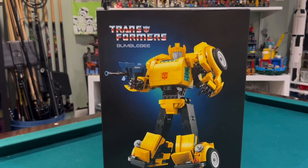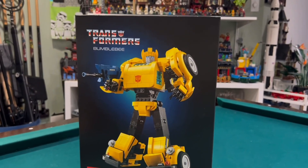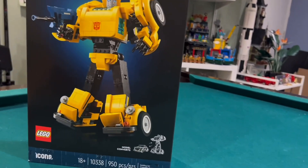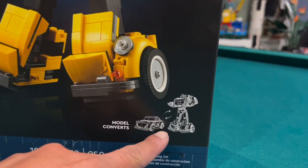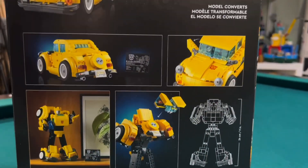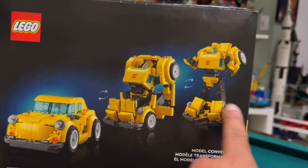First up we have Transformers Bumblebee. Do you like Bumblebee? What do you think is cool about Bumblebee? The gun — you like the gun. So this is 950 pieces. It actually transforms from a little car to Bumblebee the robot. There's no IRL photo, but here is how it transforms — pretty cool, huh?